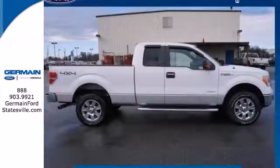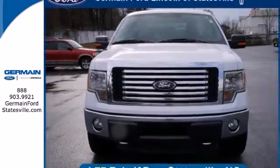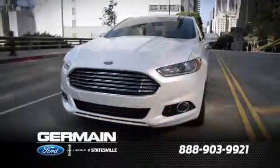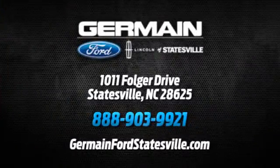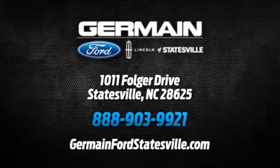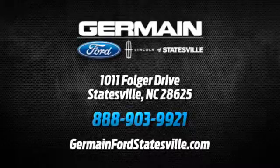Ford's commitment to excellence can be yours today. Stop in for a test drive. Call, click or stop in today. We are conveniently located at 1011 Folger Drive in Statesville, NC on I-77 exit 49B.